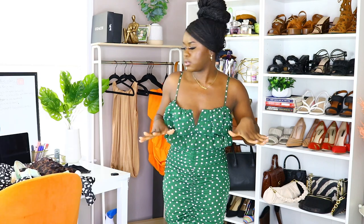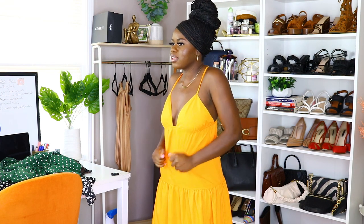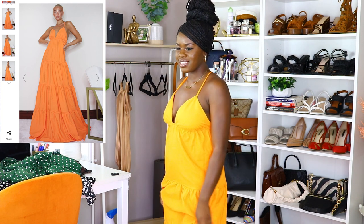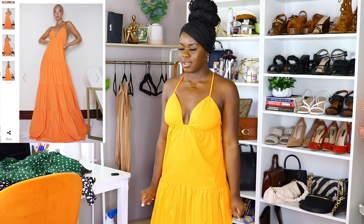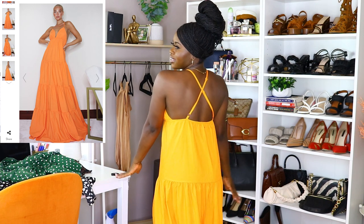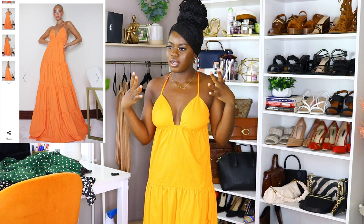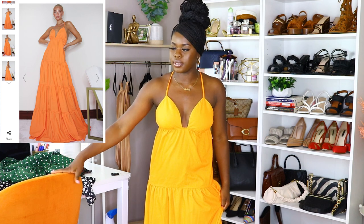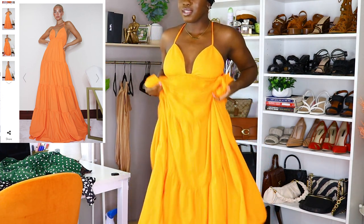I don't know what I was thinking when I got this dress. It's an extremely long maxi dress and it is not flattering at all. It looked good on the model, but I forget that I'm five foot one, and a maxi dress like this is a no-go — I would sweep the entire city by the time I get to my destination. The top is nice; it could work as beachwear. My lights aren't doing the color justice — this dress is literally the same color as the chair. There's just a lot of fabric, a lot going on.